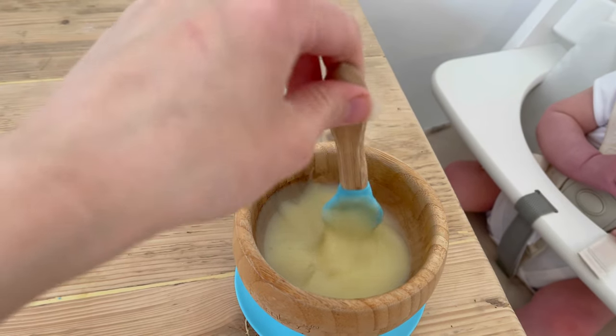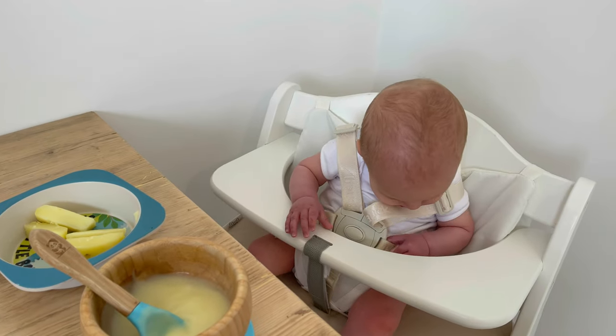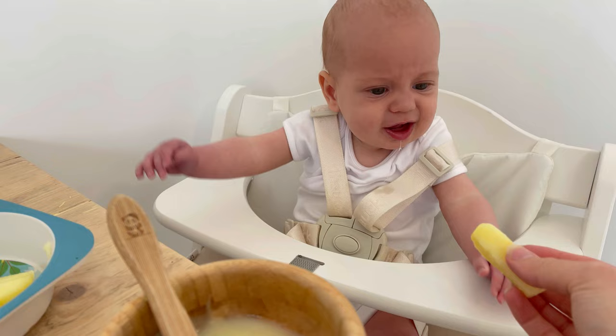It is Tuesday today, day two of weaning, and Atlas has potato today. It doesn't look very appetizing, does it. Potato! Are you ready, sweetheart? You got it?